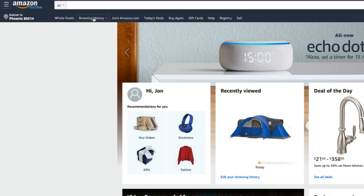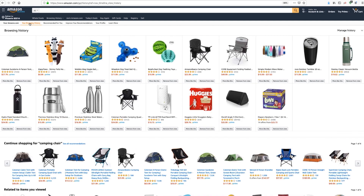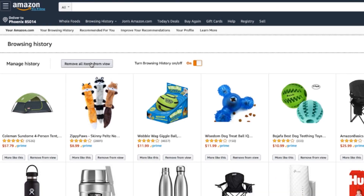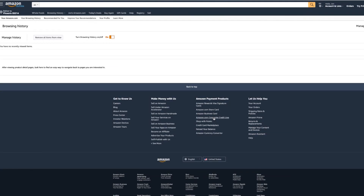Next, you'll want to clear your browsing history. Just click Browsing History at the top left of your screen, then select the Remove from View option beneath the product. Toggle Turn Browsing History to the Off position and browse to your heart's content.